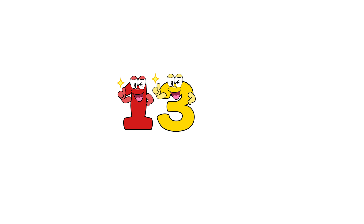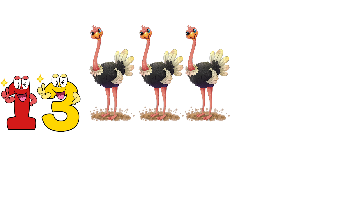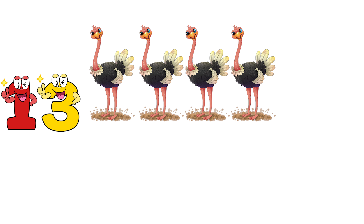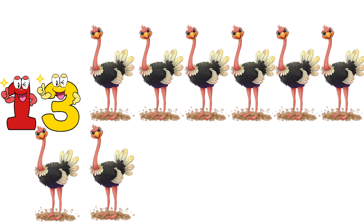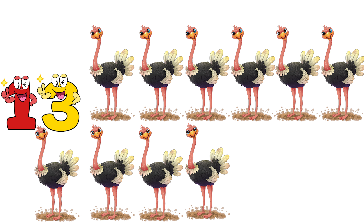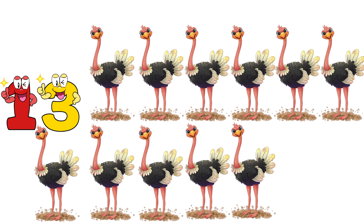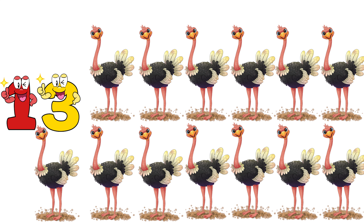Thirteen. One, two, three, four, five, six, seven, eight, nine, ten, eleven, twelve, thirteen. Thirteen ostriches.